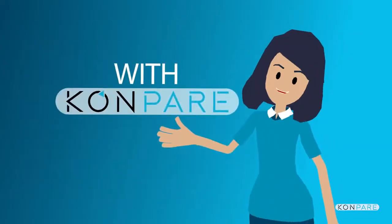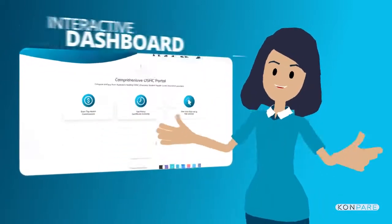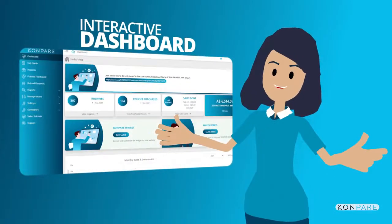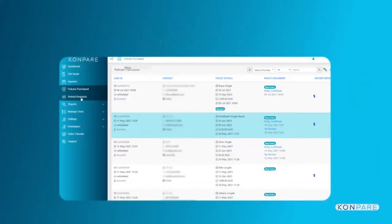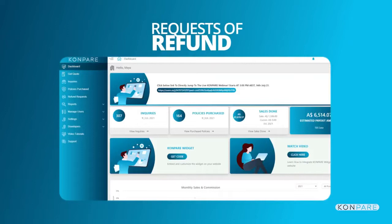With Compare, she can now instantly manage all inquiries and policies of the clients from the interactive dashboard, check policy status, process certificate details, refund requests, and do much more.